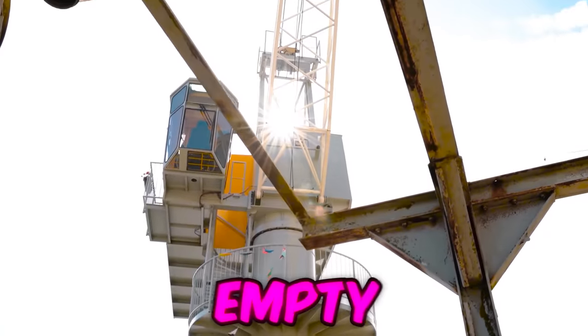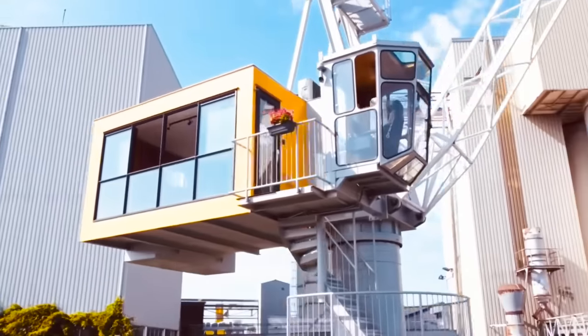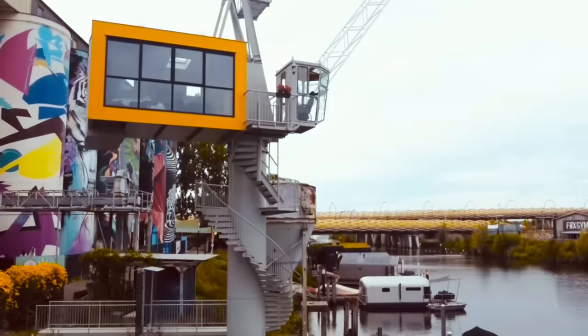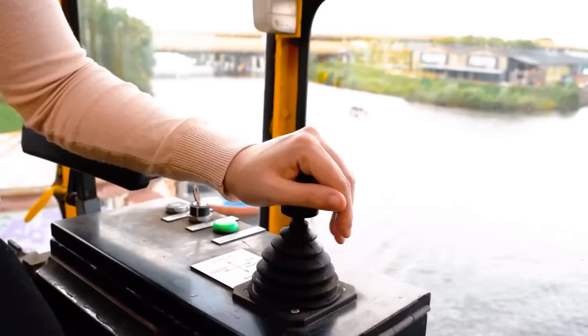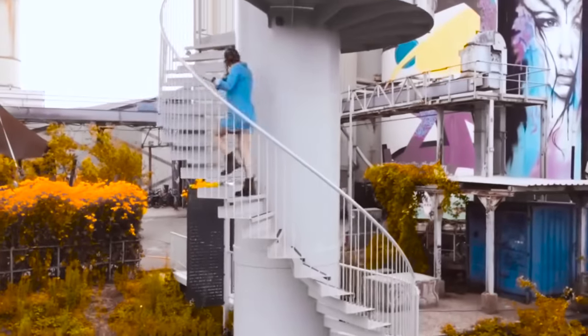If you see a crane hovering above an empty lot, most people assume a new building's going up. Well, on this Dutch property, the crane is the building, and it's been converted into a permanent luxury apartment high above the skyline, with amazing views, five-star amenities, and a working office with a killer backdrop. The only downside is all those stairs.